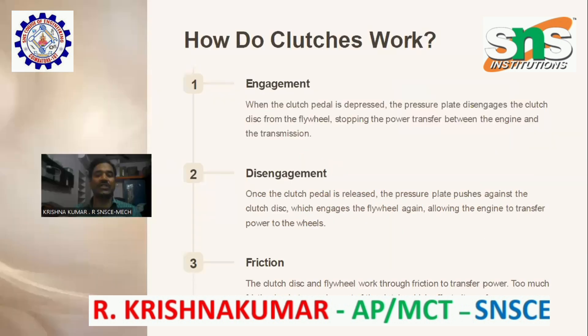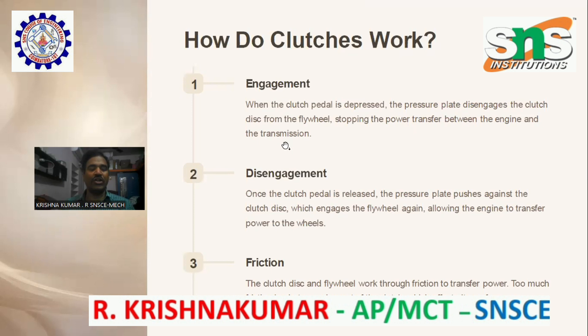How do clutches work? First, engagement: when the clutch pedal is depressed, the pressure plate disengages the clutch disc from the flywheel, stopping the power transfer between the engine and the transmission. Disengagement: once the clutch pedal is released, the pressure plate pushes against the clutch disc, which engages the flywheel again.